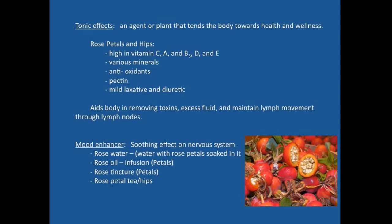Rose also functions as a mood enhancer with a soothing effect on the nervous system. You can use rose water — water that has had rose petals soaked in it — or rose oil, which is made by infusing petals into an oil like olive oil or almond oil. You can also use a rose tincture; both infusions and tinctures are longer medicinal property extraction procedures. The tea from the hips or the rose petals can also help with mood enhancement.